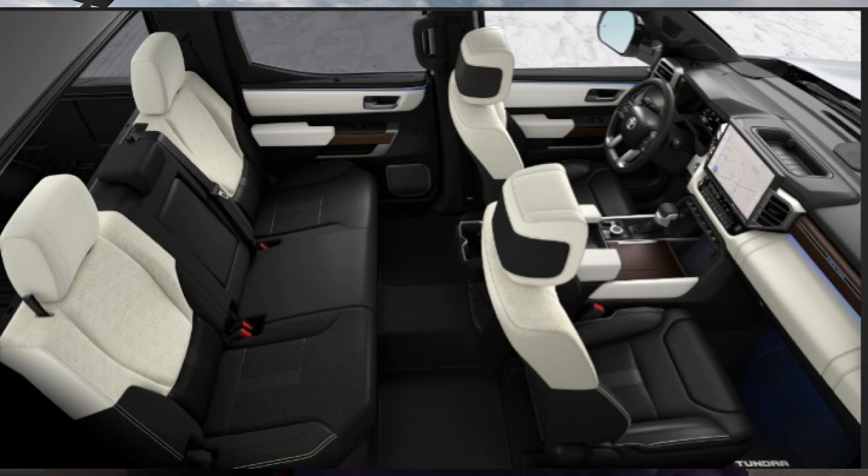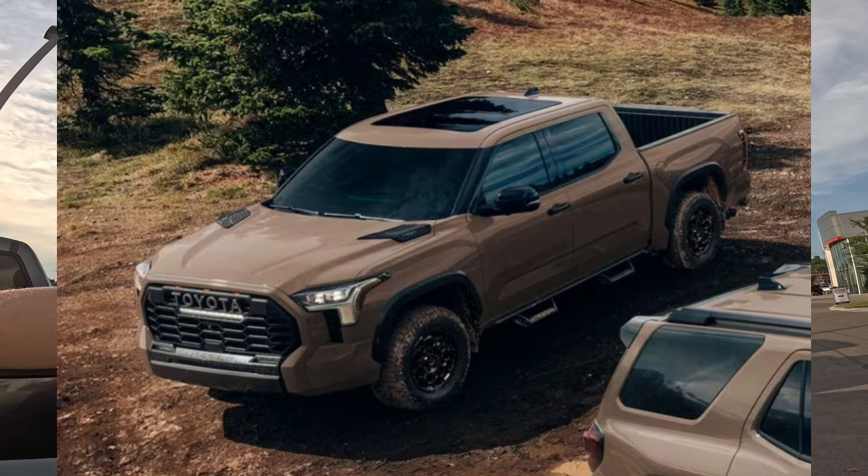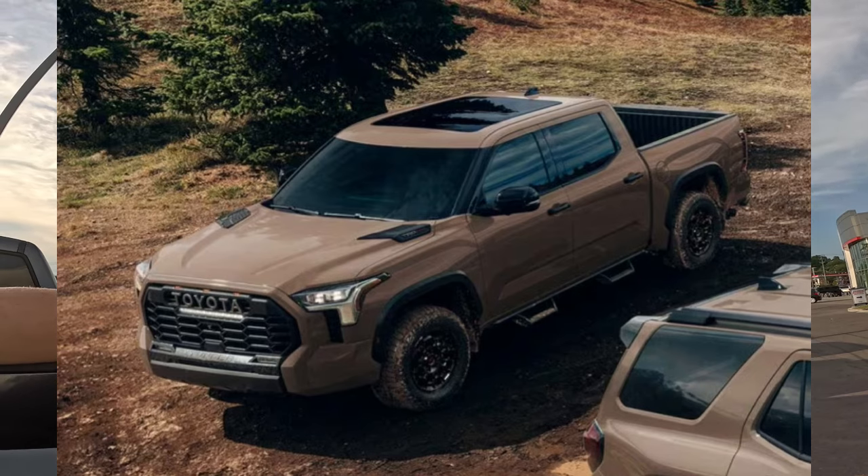Capstone center armrest door pulls and knee pads will be changed from white to black. I think that's a really good thing because those have gotten dirty a lot. I think that's definitely a winner. Black headliners on all models.